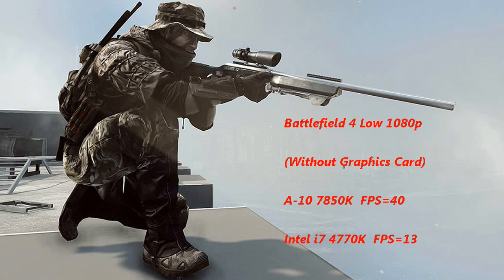Getting 40 FPS on Battlefield 4 without a graphics card is more than impressive. Even the i7-4770K gets an average of only 13 FPS on Battlefield 4 without a graphics card, and it costs more than two times the price of a 7850K. So now you see why it will beat any processor out there in gaming by a long margin without a graphics card.